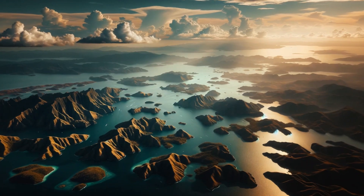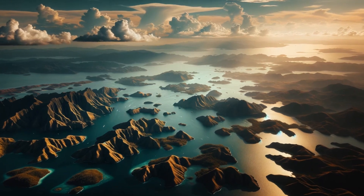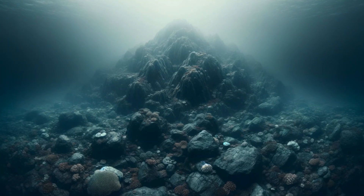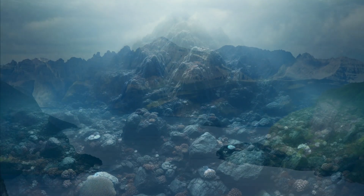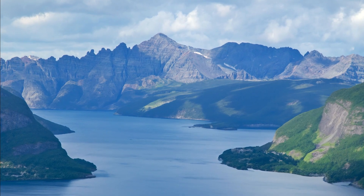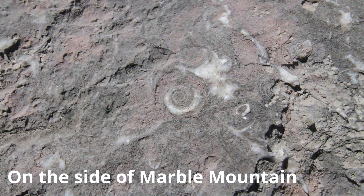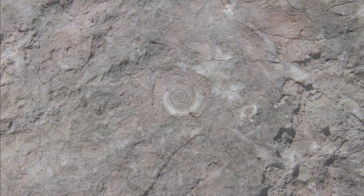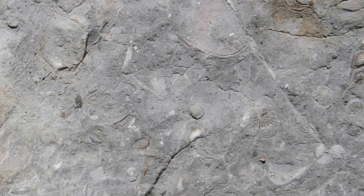The Rockies, currently characterized by towering peaks and rugged terrain, was once submerged beneath ancient seas, forming an extensive archipelago. The evidence of this submerged past is still visible today in the Rockies' unique geological formations and the diverse fossil records they contain.